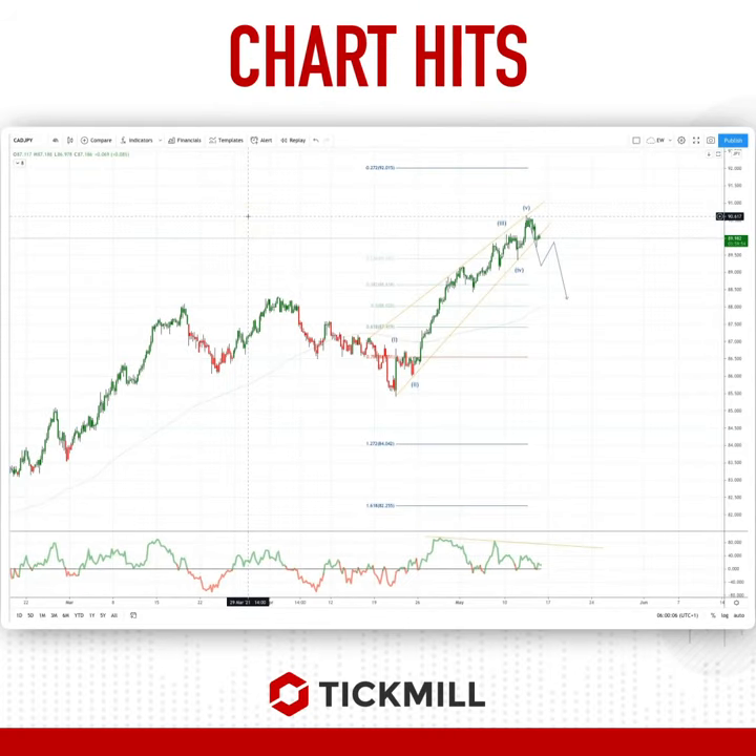Welcome to Drillers, another TML chart here with me, Patrick Munley. I want to draw your attention to a developing opportunity in the CAD/JPY.